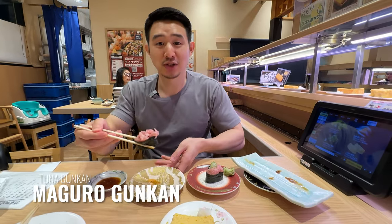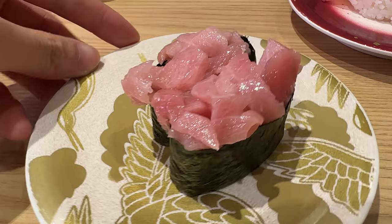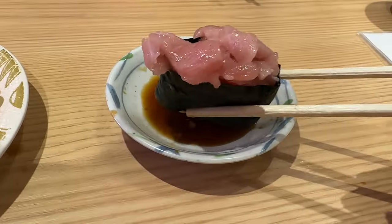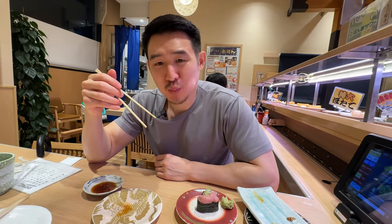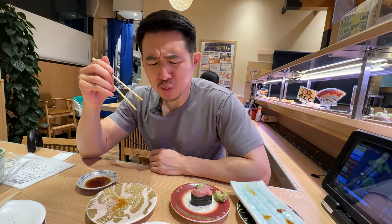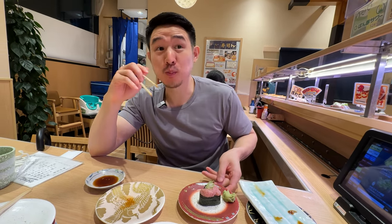This is a tuna gunkan. Look at the chunks of tuna there. Actually, it looks like it has some chutoro bits in there as well, so that looks really good. Mmm. Oh, I think that is chutoro — it actually might be otoro. Wow. Melting-in-your-mouth tuna right there. Oh, that's really, really good.